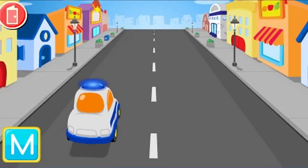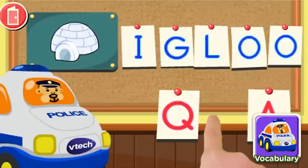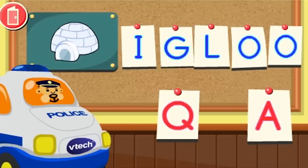Help the police car catch the letter thief. Map starts with the letter M. Learn letters and vocabulary as you pick up clues and look at evidence at the station. Great police work — that's the evidence we need.